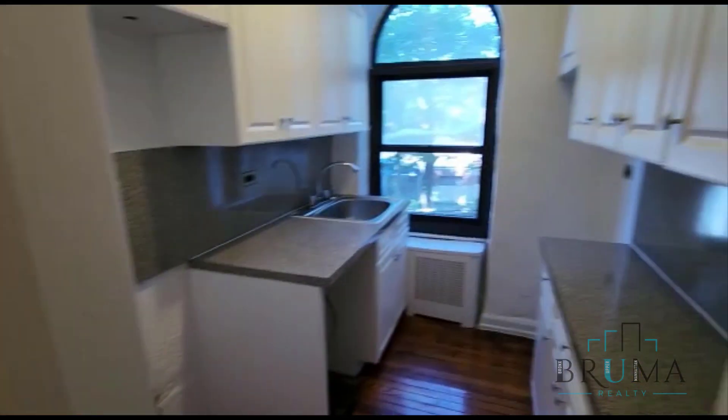Welcome to 2728 Henry Hudson, apartment number C22. This is a one-bedroom apartment. When we come in, we have two large closets — one and closet number two. To the right side, we have the kitchen.